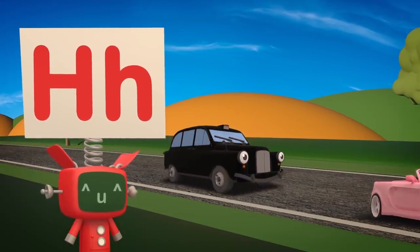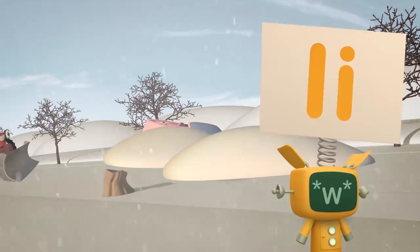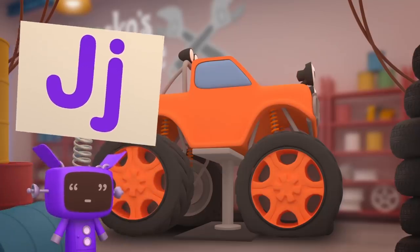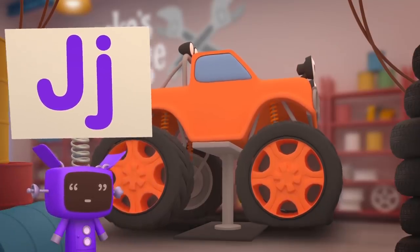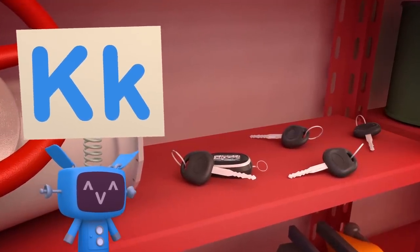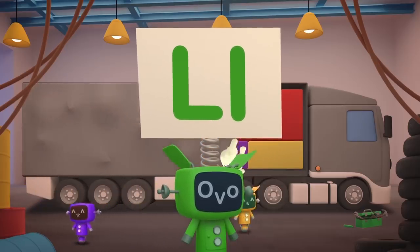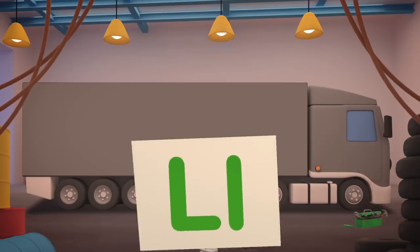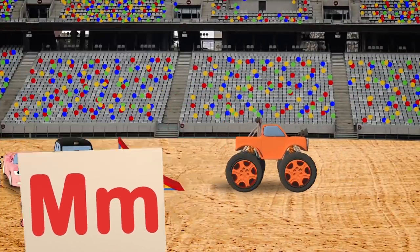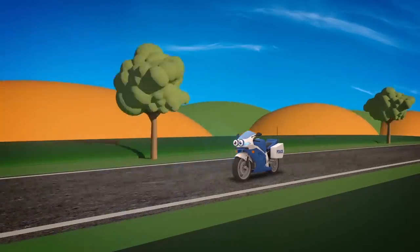H is for noisy honking horns, to let you know we're here! I is for icy roads and parts, that Trevor the tractor helps to clear! J is for our hydraulic jack, lifting vehicles off the ground! K is for all our vehicles' keys, that sometimes can't be found! L is for Larry the lorry, lugging parcels from place to place! M is for Max the monster truck, who likes to jump and race! And also for Millie the motorbike, who really enjoys the chase!